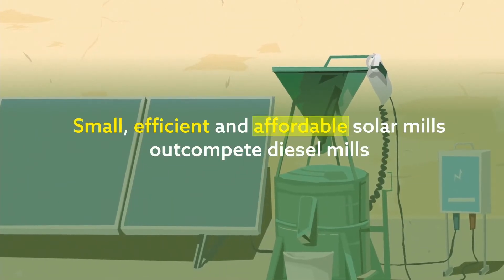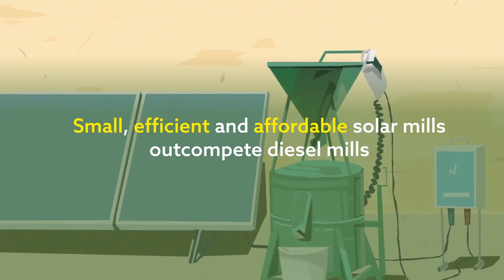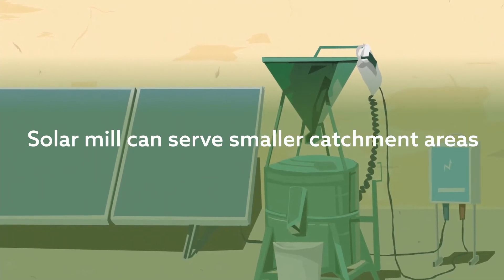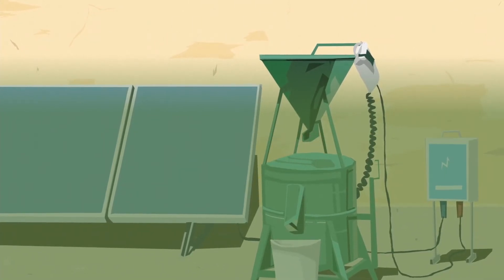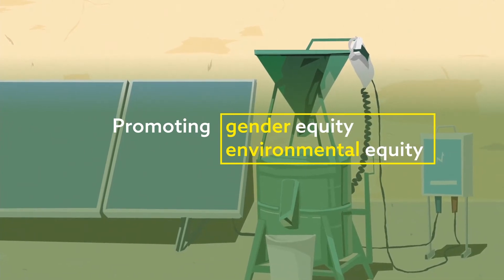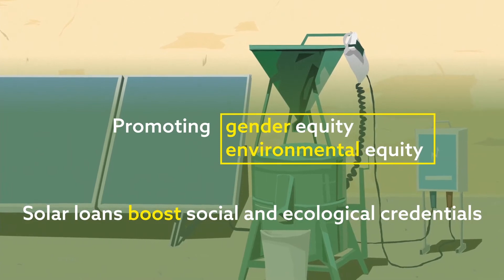Small, efficient, and affordable solar-powered mills can out-compete diesel mills on price and profitability. Solar mills can serve smaller catchment areas, therefore closer to the client. Solar mills therefore promote both gender and environmental equity, meaning solar loans can significantly boost a bank's social and ecological credentials.